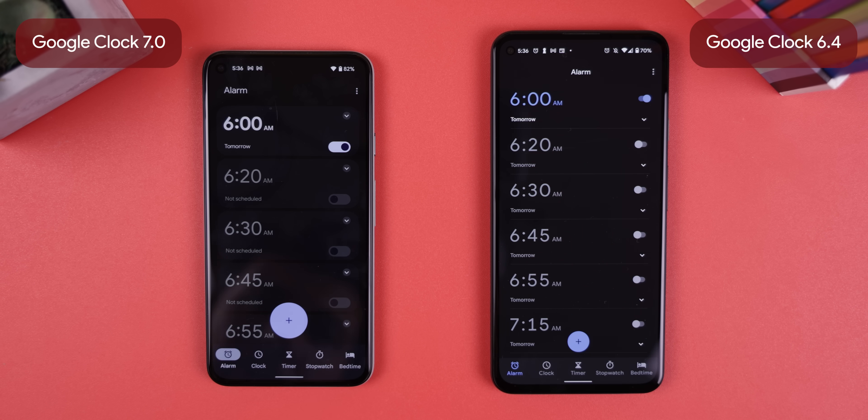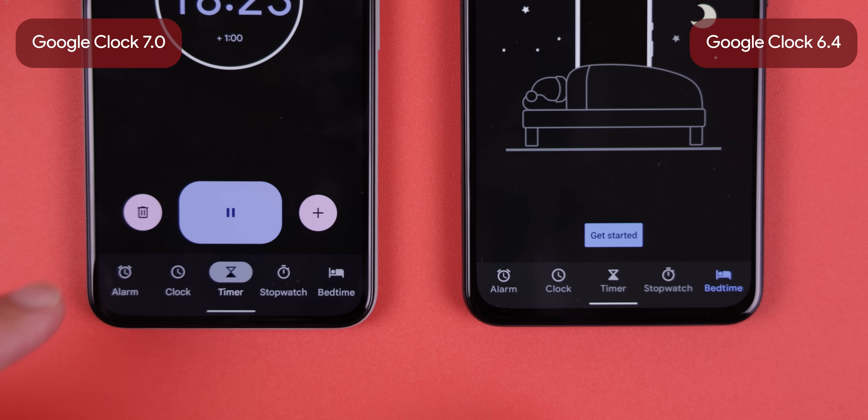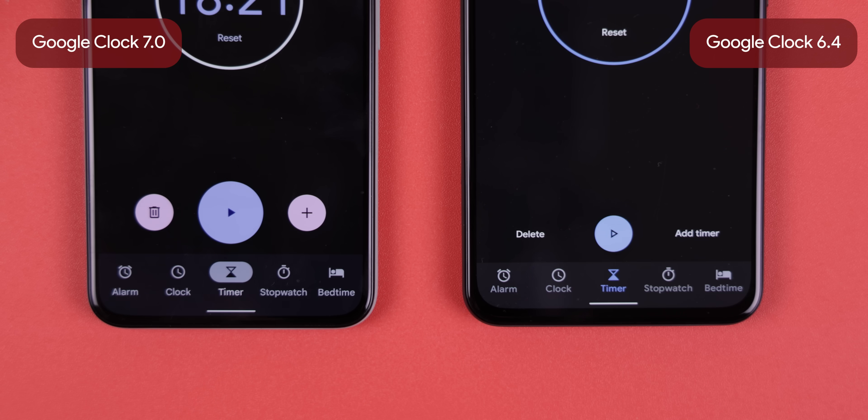Depending on what section you're in, the dock at the bottom will circle the icon. The blue button in the center is a lot larger now, and in the timer section, those delete and add timer text are turned into pink circle icons.